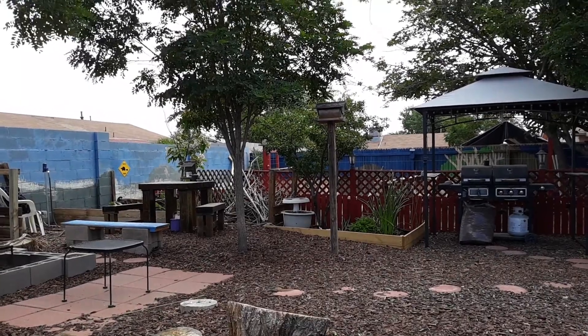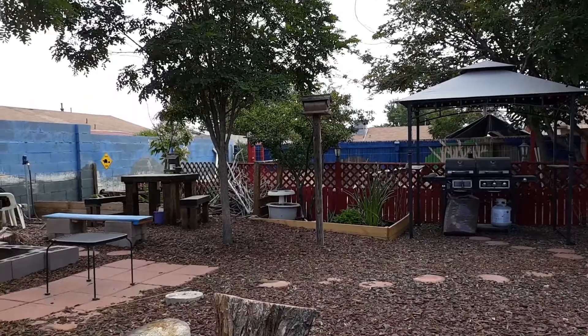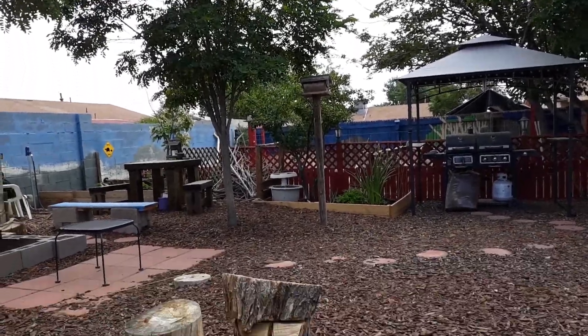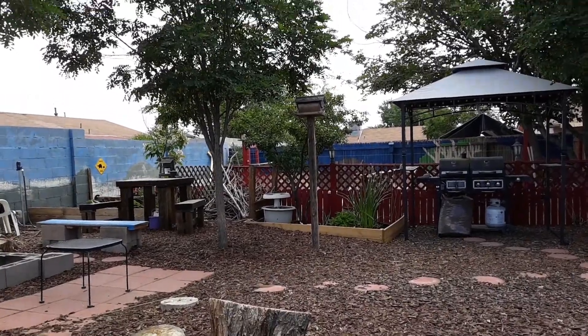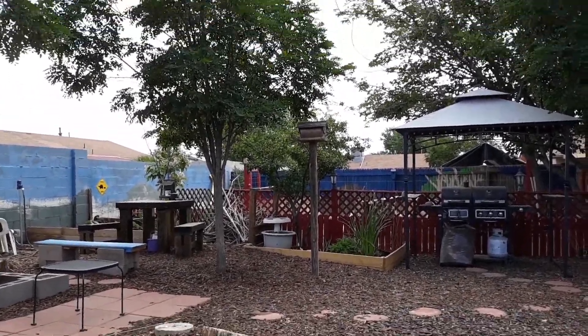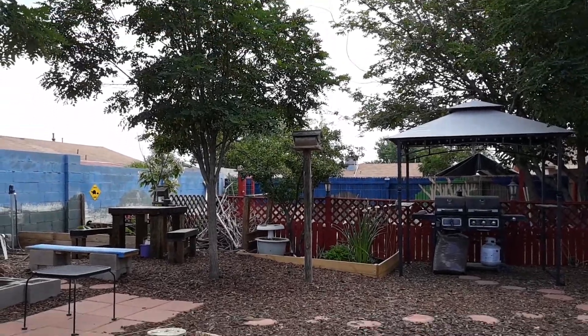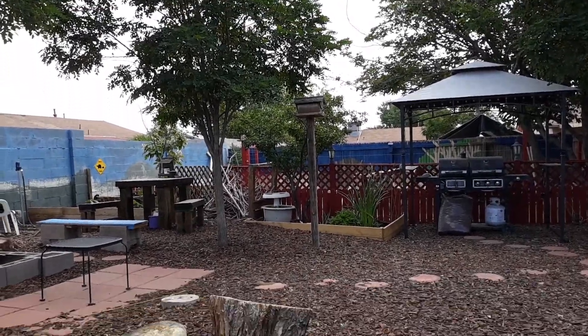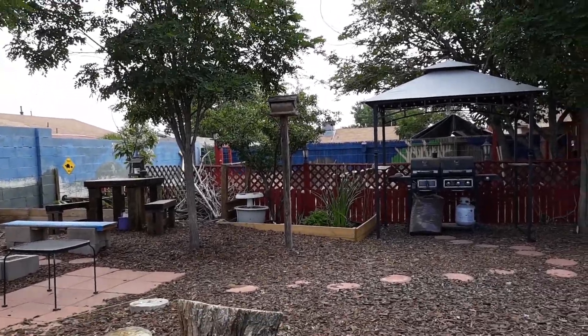Good morning. I'm sitting on the swing in the backyard. It's the very beginning of June and I thought we'd go check out the new bullfrog pool and our turtle pond and see what's going on. Come with me.